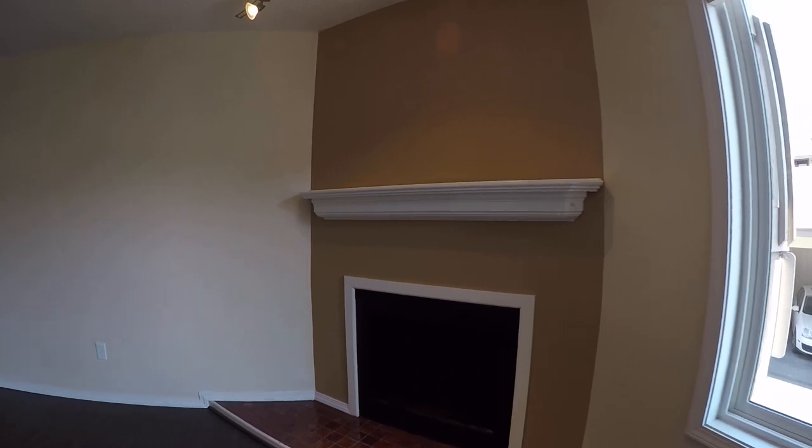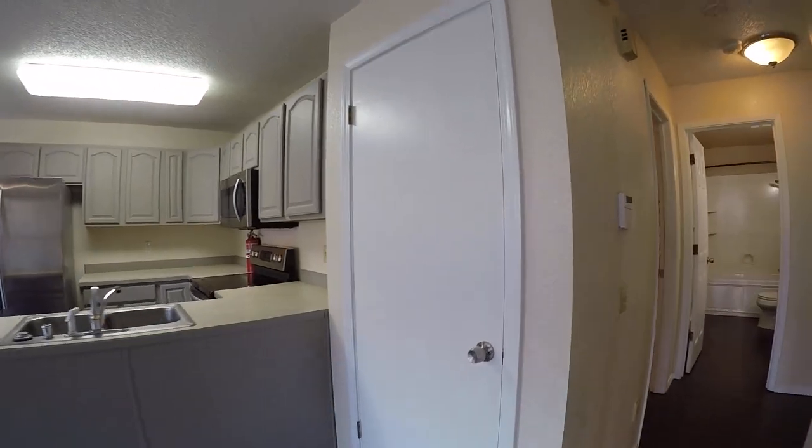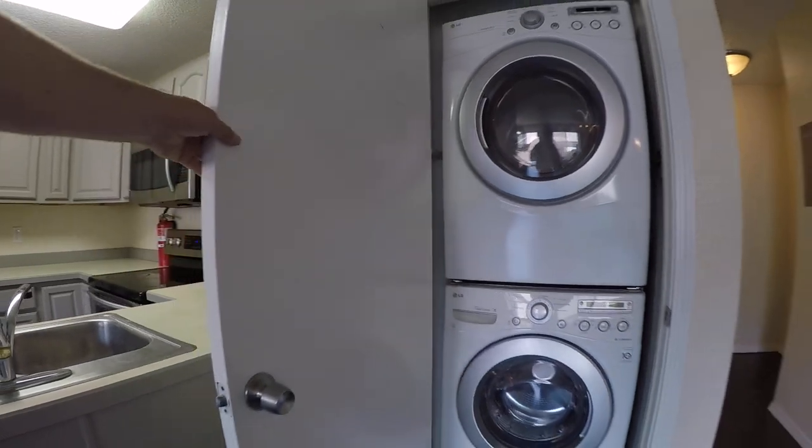It's a wood-burning fireplace. And just behind this big door here is a front-load washer and dryer set.